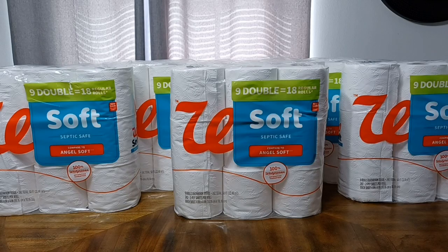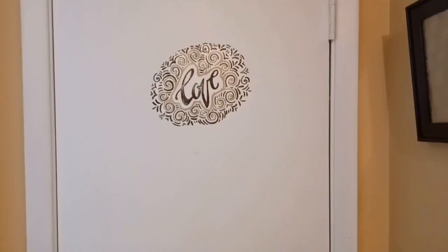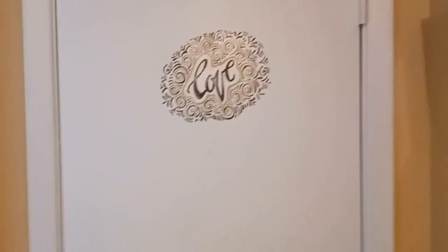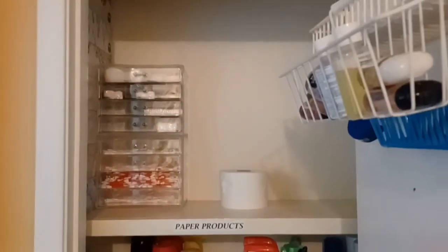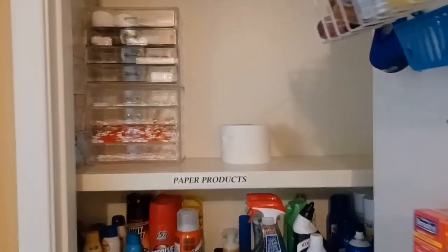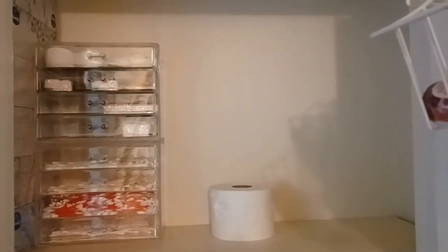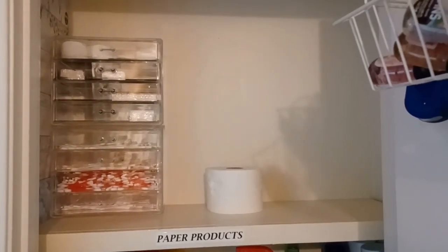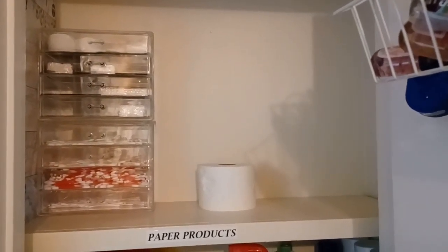I'm going to go ahead and break these packages down so that they are in more of a grab-and-go type system for me. So here we are in my hall closet, which is pretty much just reserved for all of my household products. You can see I am down to my last roll of toilet paper, so I picked up these packages just in time to stock up.